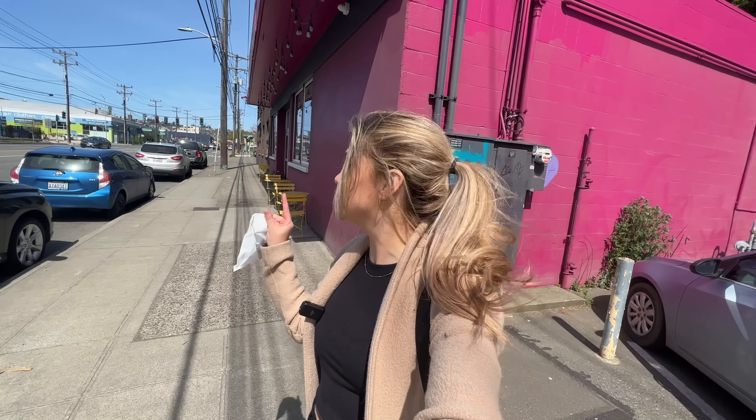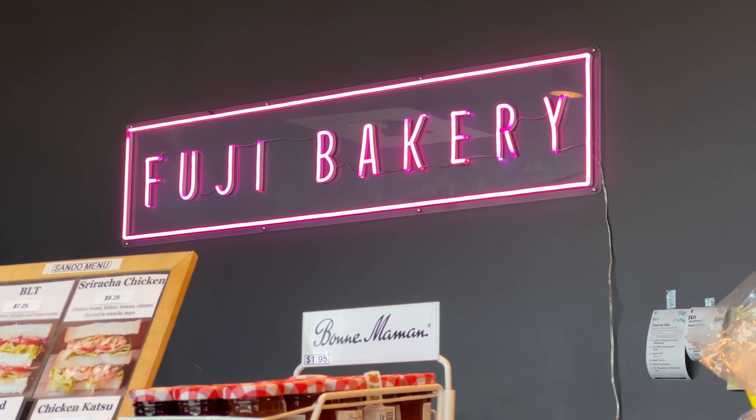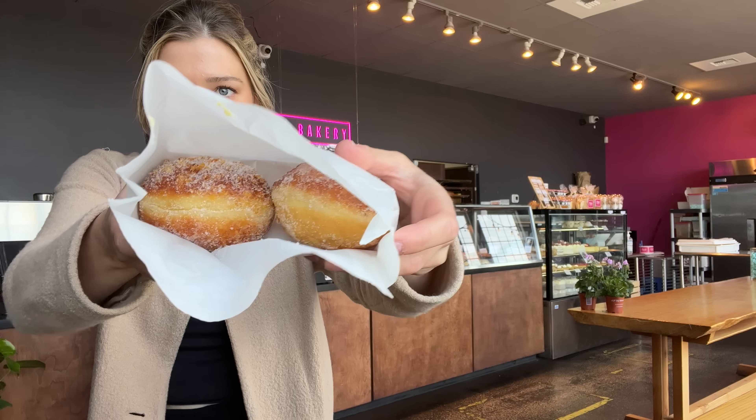First stop is breakfast. This was a three-minute walk to Fuji Bakery. You cannot miss Fuji Bakery because it is magenta. Fuji Bakery is a very famous Japanese-French bakery in Seattle. It's been around since 2009, and I've actually never been. So obviously, that's the first stop we're making today.